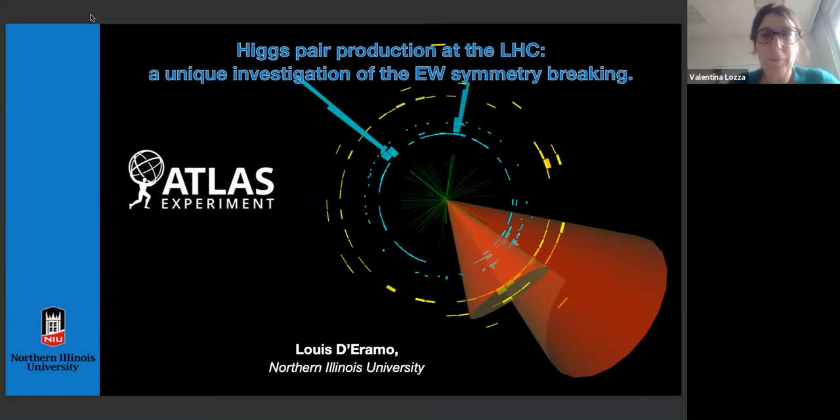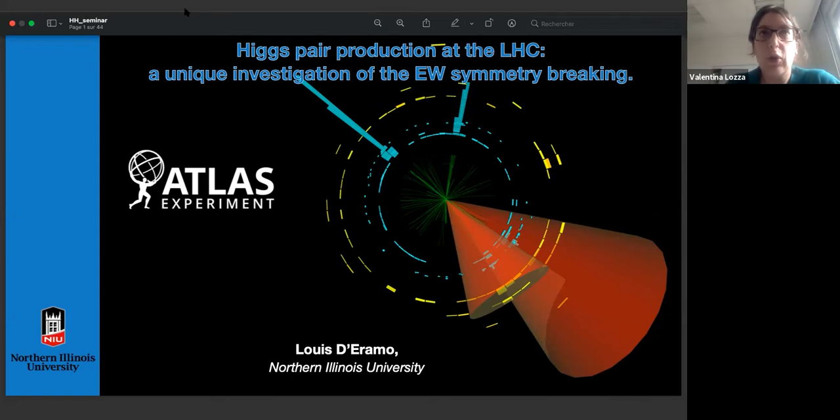Welcome everyone to this week's LIP seminar. Today we have Louis Deramo, who did his PhD at the University of Sorbonne from 2016 to 2019 under the direction of Giovanni Calderini. He has been one of the main analyzers of the discovery of the decay of the X boson to bb, as well as the production mode with an associated vector boson. He works on the design and measurement of pixel sensors for the upgrade of the ATLAS tracker for the high luminosity phase of LHC.